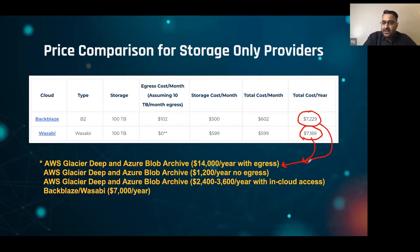What's important to understand is if you start to repurpose in the cloud, things change. The same $7,200 if you repurpose in the cloud is roughly $2,400 to $3,600. So if you repurpose in the cloud, Wasabi and Backblaze end up being double the price of AWS or Azure.